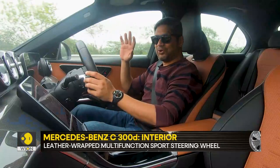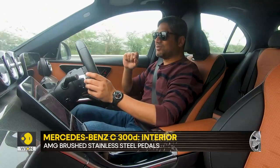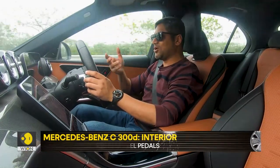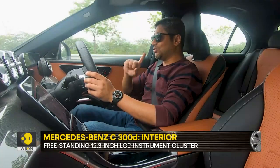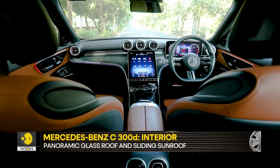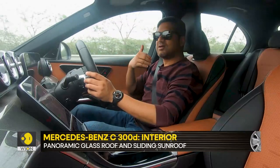But it's not all hunky-dory. The access to the cabin is quite low and the space is just okay, to be honest. The seats are great, no doubt about it. But there is just not enough space under the front seats for the passengers in the back to stretch out and get comfortable.